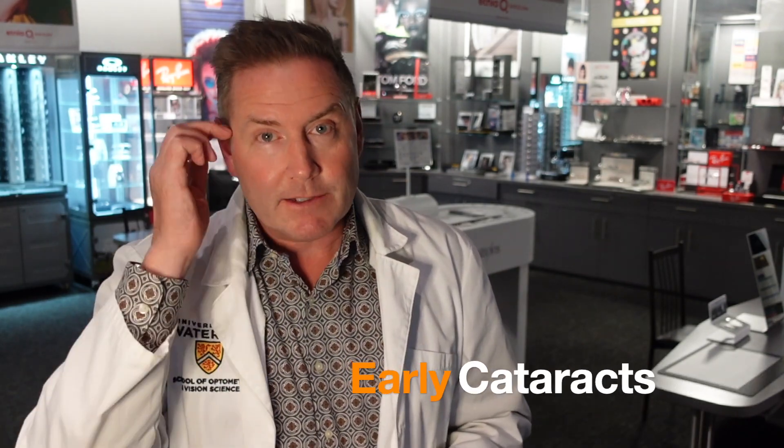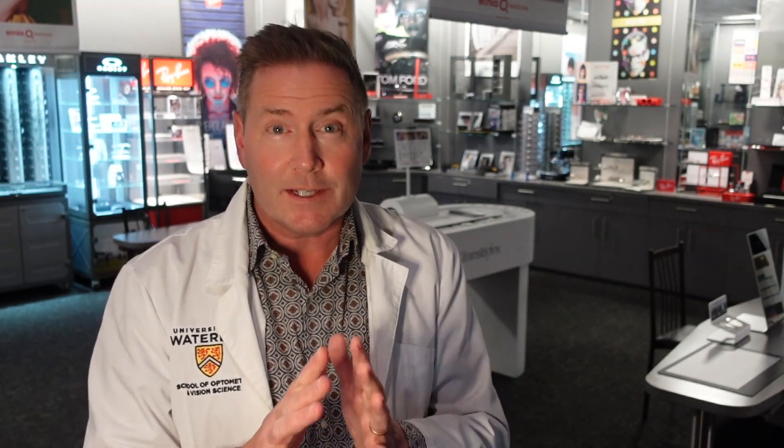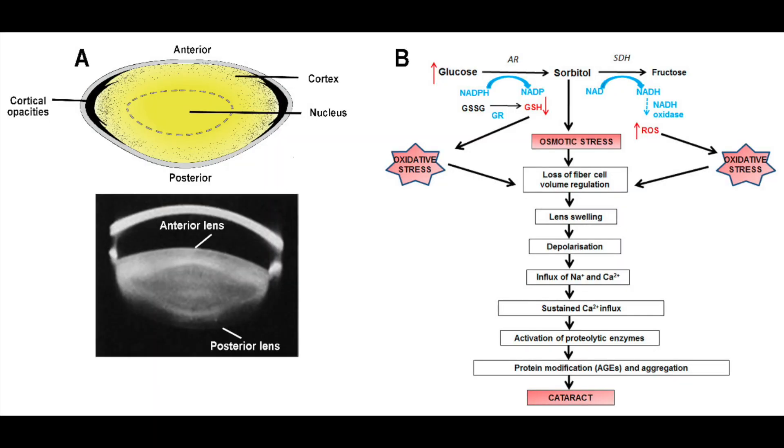Number four is cataracts. On my channel, I talk a lot about cataracts, and I've told you before that a lot of them are age-related. But if you have diabetes, you will often get cataracts earlier than typically. The reason why is because there's a substance called sorbitol in our body, and that substance will cause tissues to swell. When you have increased glucose levels in your blood, that will cause an increase in the sorbitol in our body, including in your lens. Your lens will get more sorbitol in it, and that will cause that lens to swell. When it swells, it starts to lose its transparency and you will start to develop cataracts sooner.